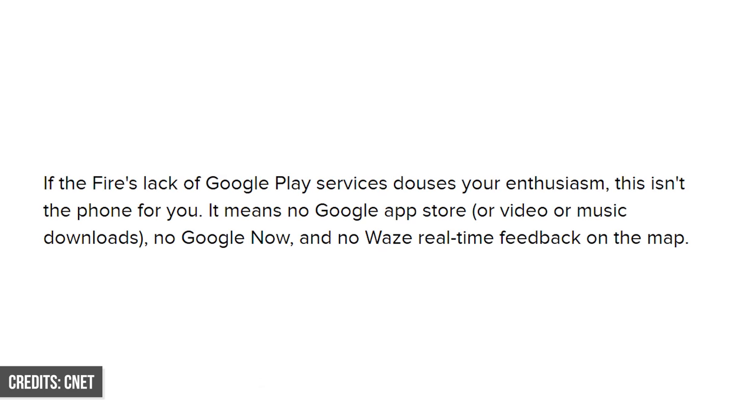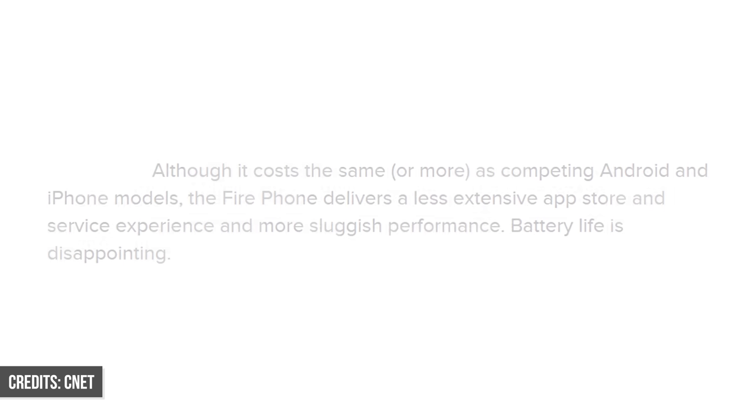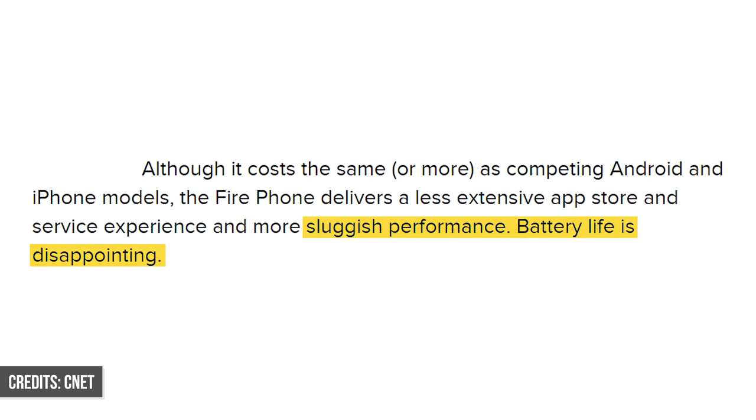Amazingly, it got a lot worse. The Fire OS running on this phone was not only limiting in terms of feature set — you couldn't use the full version of Android — but also battery life and performance suffered. And because the phone was released exclusively on AT&T, that further limited its appeal.